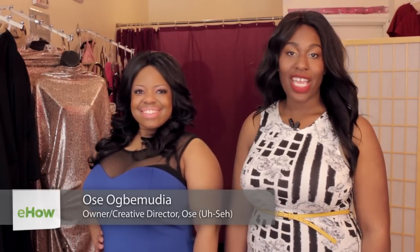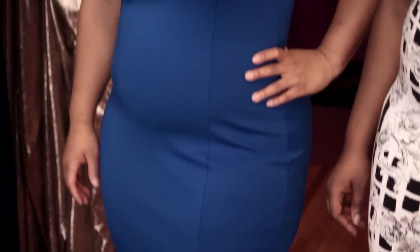Hi everyone, my name is Usa and I'm here at John Teens Boutique in Brooklyn, New York for fabulous Curvy Fashionistas. Today I'm showing you tricks to make your legs look better in short dresses.